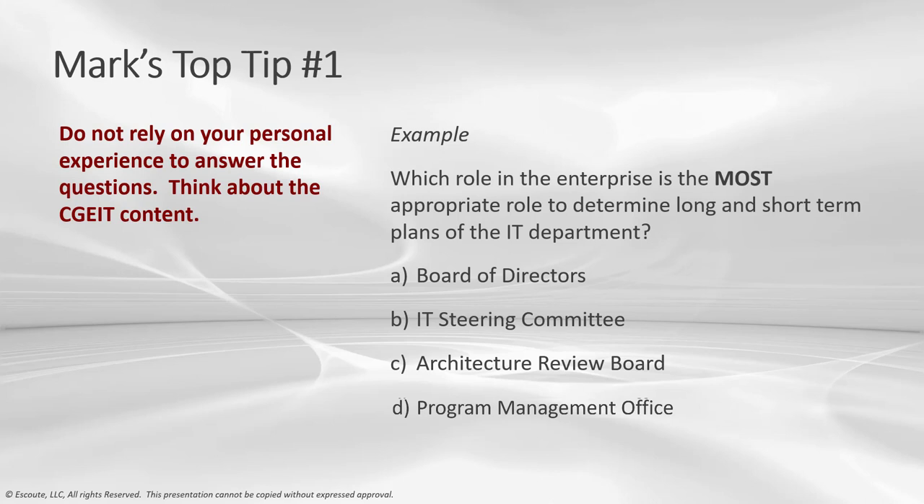Answer A — Board of Directors — is incorrect. The Board of Directors is the most senior executives accountable for governance and overall control of enterprise resources. Although they may influence long-term plans, they're not focused on short-term plans. Answer B — IT Steering Committee — is the planning committee that oversees the IT function, ensures IT is in harmony with the enterprise's mission and objectives, reviews long and short-range plans of the IT department to ensure they align with enterprise objectives. Let's keep that on our list.